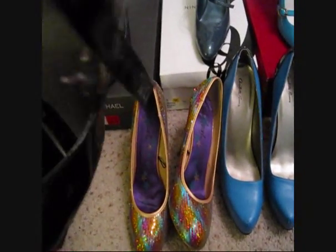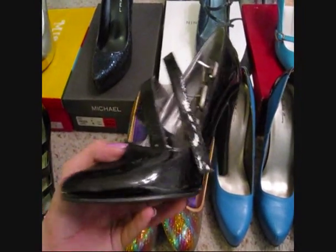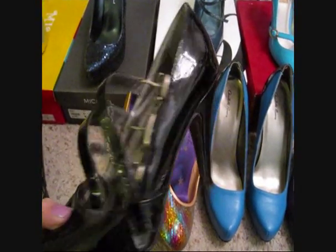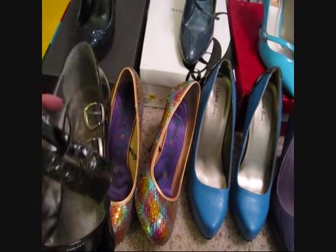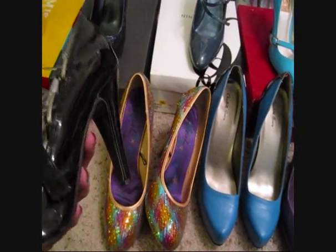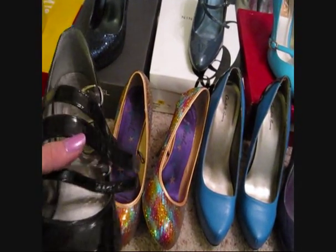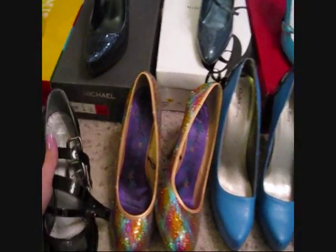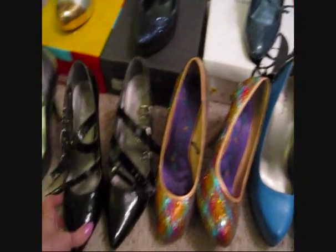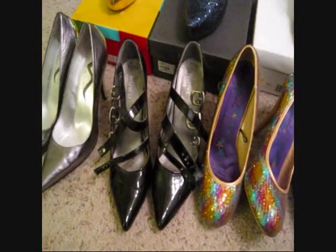I believe I got these at Ross as well - they're just some shorter black pumps with straps across. I get a lot of use out of these because they're not too tall and have a slightly wider heel, so they're good club shoes if you just want to go out and dance but still wear heels. They're a little bit more rockerish so you do have to watch what you wear them with.